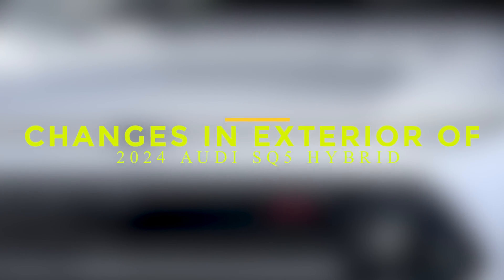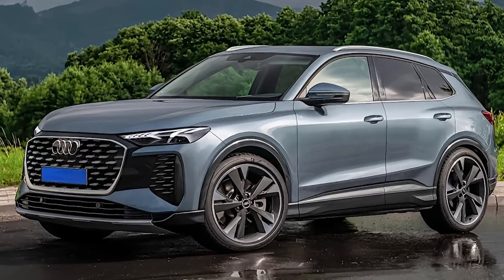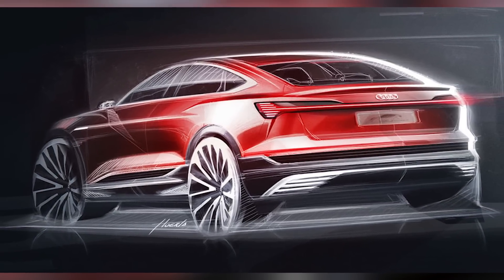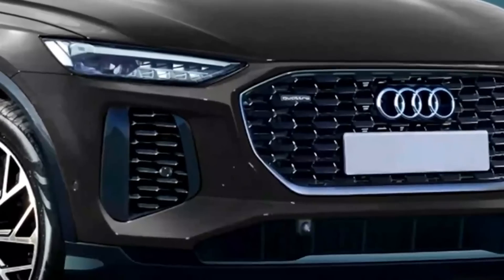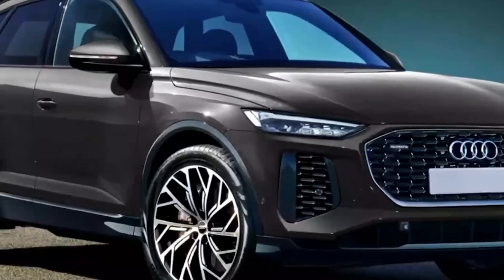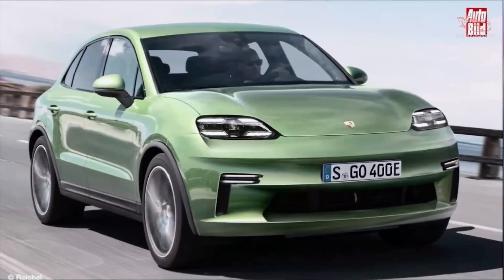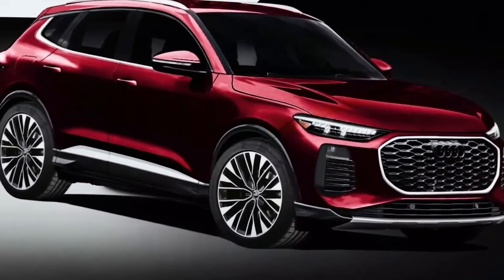The 2024 Audi SQ5 Hybrid showcases striking changes in its exterior design, combining sportiness and efficiency in a captivating package. The SQ5 Hybrid retains the sleek and athletic profile of its predecessor, but with notable enhancements. The front fascia receives a refreshed look, featuring a more aggressive grille design and stylish LED headlights that provide enhanced visibility and a distinctive lighting signature. The body showcases aerodynamic enhancements, including sculpted lines and a sleek profile that reduce drag and improve efficiency, while hybrid-specific badging and accents further distinguish it from non-hybrid counterparts.